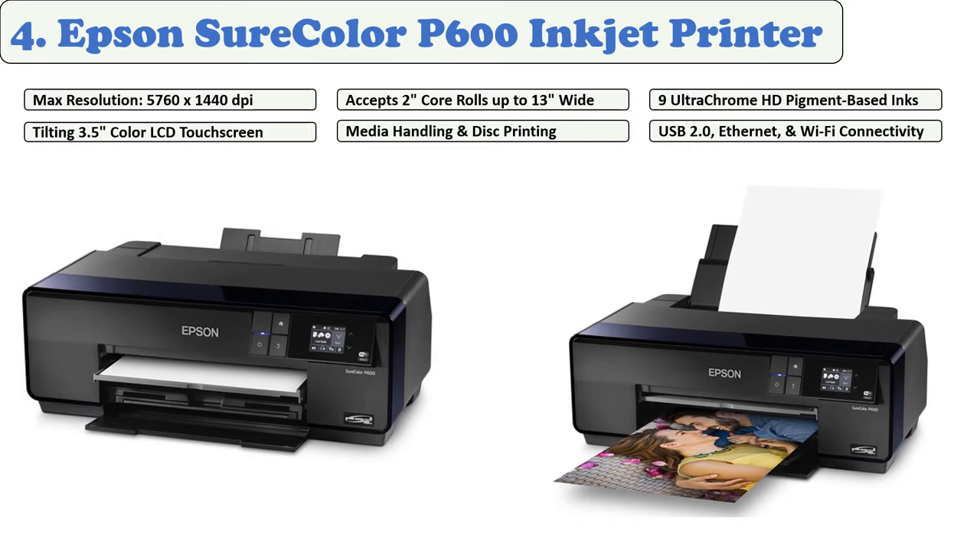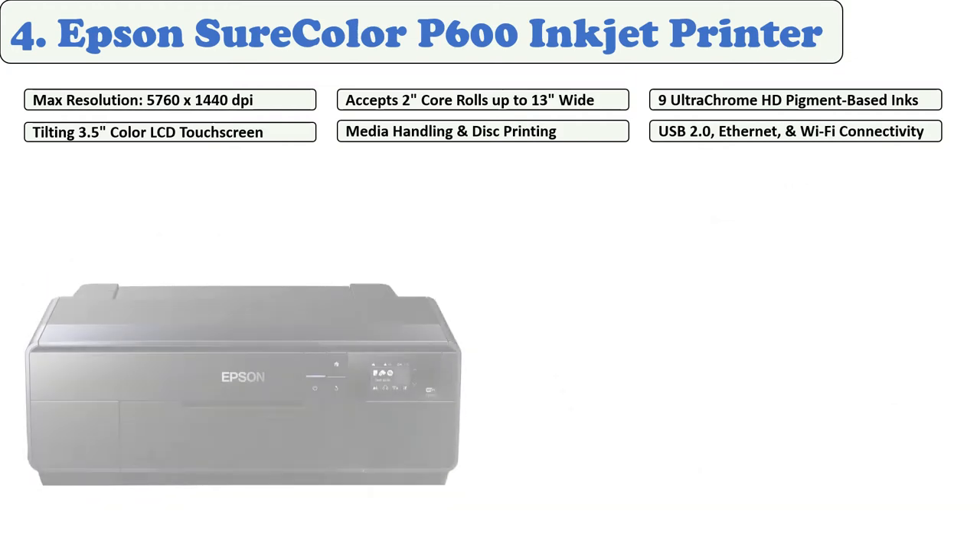At number four: Epson SureColor P600 inkjet printer. This printer is innovative for the way it prints high-resolution images. Among its components is a roll feeder — you can immediately attach a 132-inch roll and customize the aspect ratio of printed images based on the demands of your clients or artistic visions. Create borderless 13-inch by 19-inch prints and panoramas over 10 feet long.